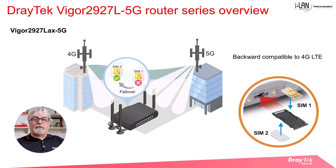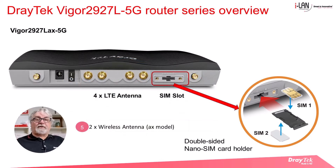It's also backward compatible with 4G LTE if a 5G network is unavailable. It also has four LTE antennas, compared to only two for the older 4G LTE routers. The SIM card slot is on the right, and installing the SIM card is exactly the same as the 2865L 5G router.